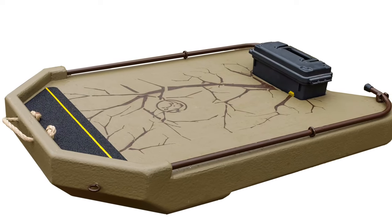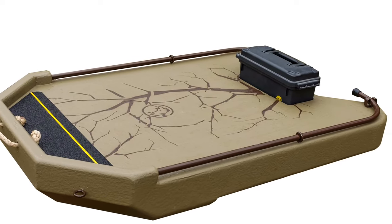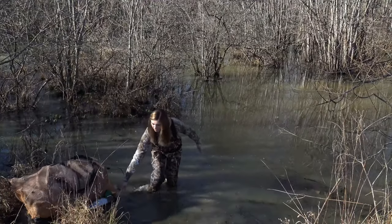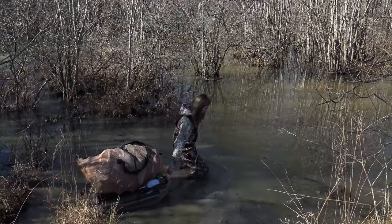Check out the versatility of our Timber Edition Floating Retriever Sled. This is the perfect all-in-one package. This sled functions both as a decoy sled and as a floating canine platform.